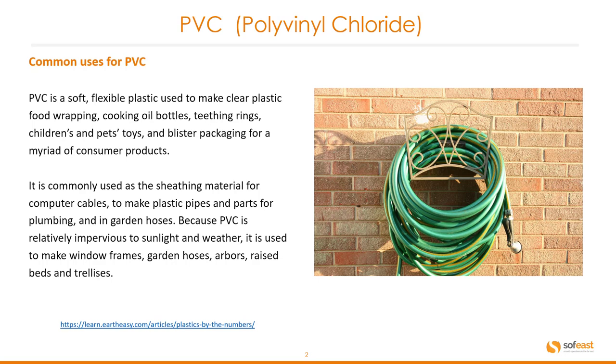PVC is a soft flexible plastic used to make clear plastic food wrapping, cooking oil bottles, teething rings, children's and pets' toys, and blister packaging for a myriad of consumer products. It is commonly used as a sheathing material for computer cables, to make plastic pipes and parts for plumbing, and in garden hoses.